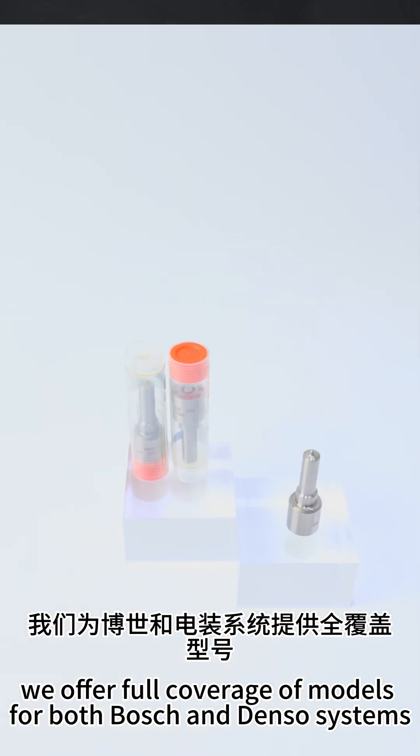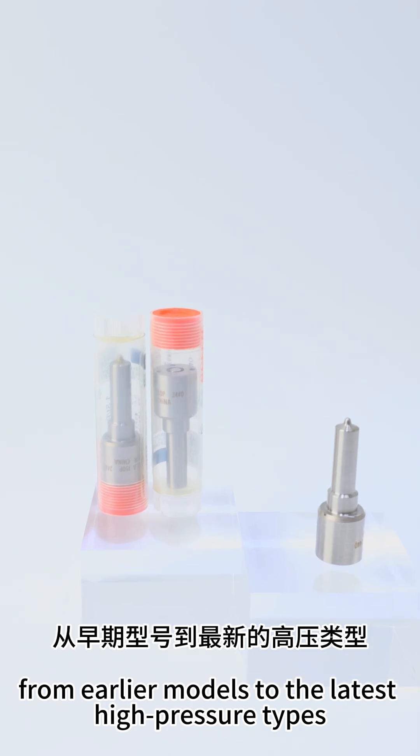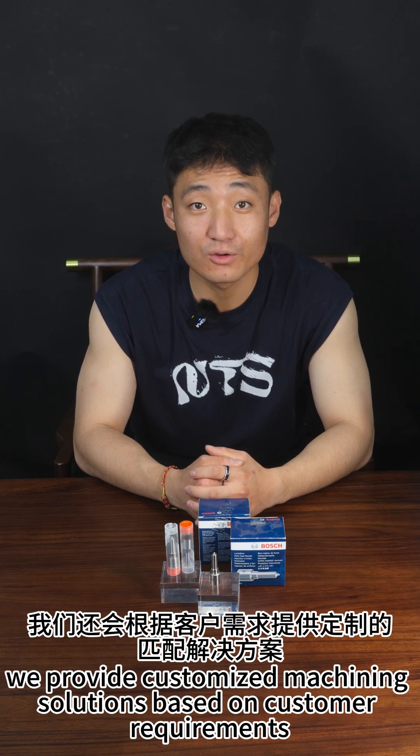We offer full coverage of models for both Bosch and Denso systems, from earlier models to the latest high-pressure types. We provide customized machining solutions based on customer requirements.